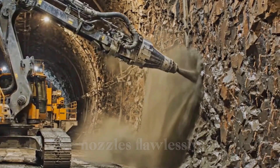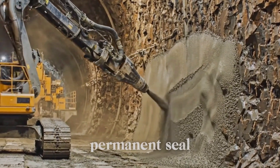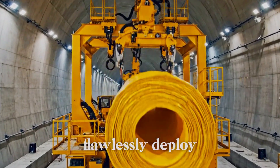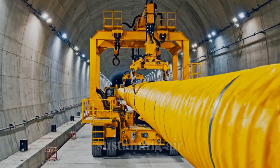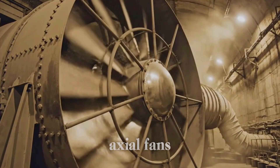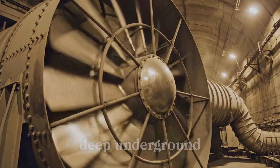Watch robotic nozzles flawlessly spray shotcrete, instantly creating a continuous, permanent seal for ground stability. Automated rigs flawlessly deploy continuous ventilation ducting, instantly delivering essential, life-sustaining air deep into the tunnel. Colossal synchronized axial fans relentlessly pull fresh air, instantly managing the breathable atmosphere deep underground.